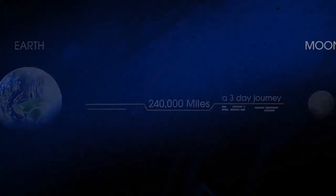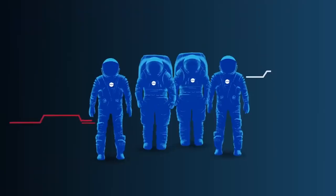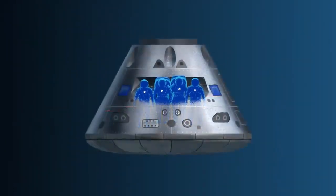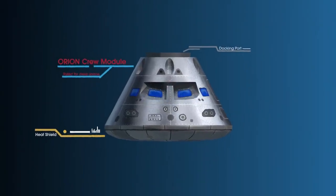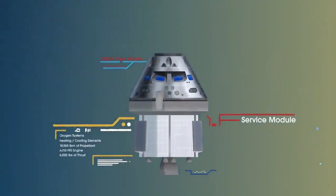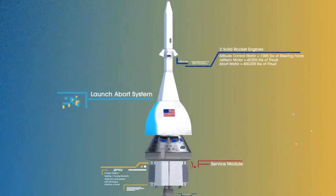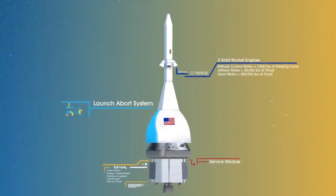What will an Artemis mission look like? Everything is designed and tested with our most important element in mind: the astronauts. This is their deep-space, human-rated spacecraft called Orion, built in three parts. The crew module, where up to four astronauts will live and work throughout the flight. The service module, with life-support systems for the crew and its own engine and fuel reserves. And a launch abort system with engines capable of pulling the crew module to safety during launch should anything go wrong.